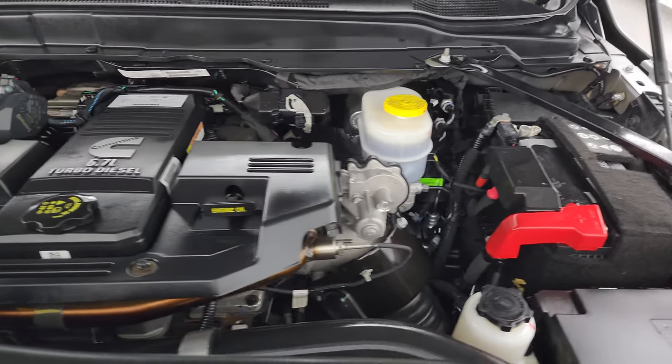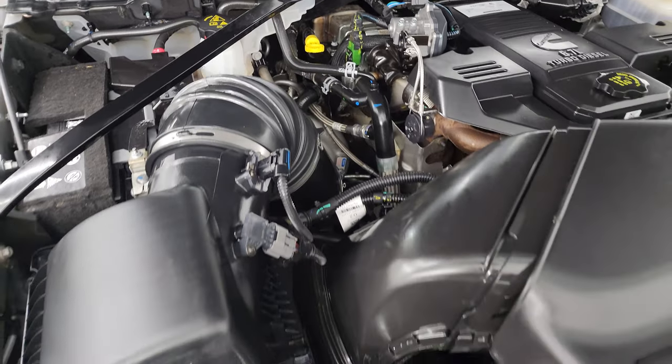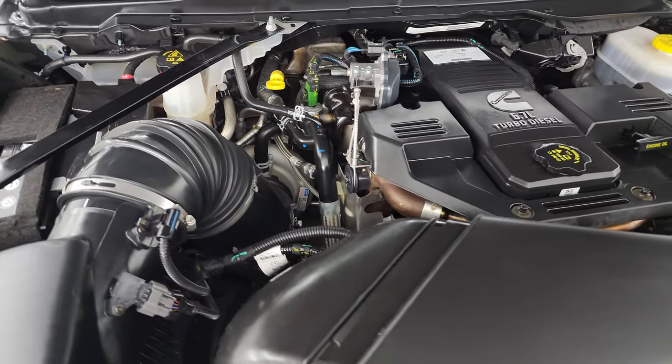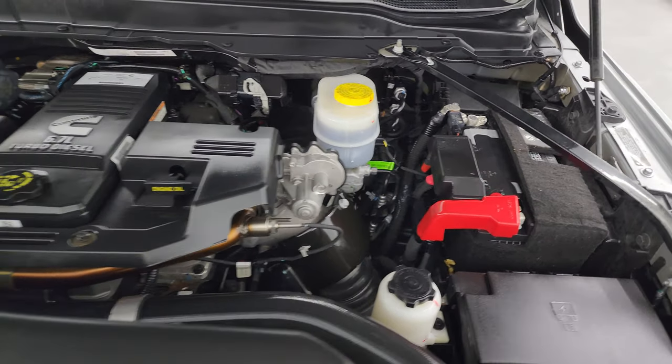Under the hood we have the 6.7 liter Cummins diesel engine. Engine is very clean and runs very smooth. This truck has been fully safetied and inspected by our service shop, has a fresh oil and filter change, all the fluids have been checked and topped off, and it is 100% ready to go. There is the emissions sticker.